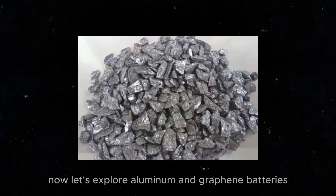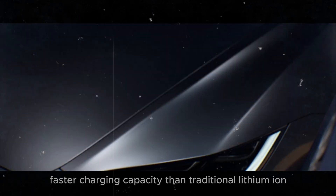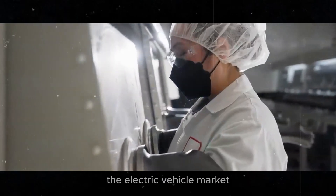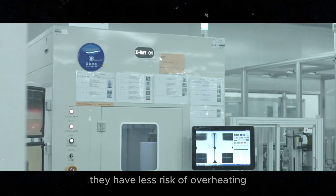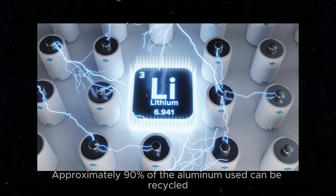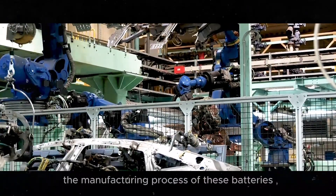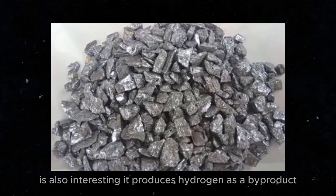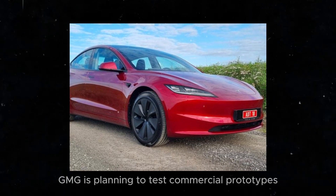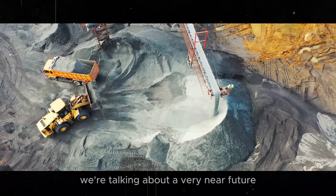Now let's explore aluminum and graphene batteries. They have a three times longer lifespan and 70 times faster charging capacity than traditional lithium-ion batteries. Using materials like natural gas and aluminum, which are abundant and cheap, these batteries could be a game-changer in the electric vehicle market. They are safer too, with less risk of overheating and no need for complex cooling systems. Approximately 90% of the aluminum used can be recycled, and the manufacturing process produces hydrogen as a byproduct, which can be used for hydrogen fuel cell cars. GMG is planning to test commercial prototypes within 6 to 18 months.